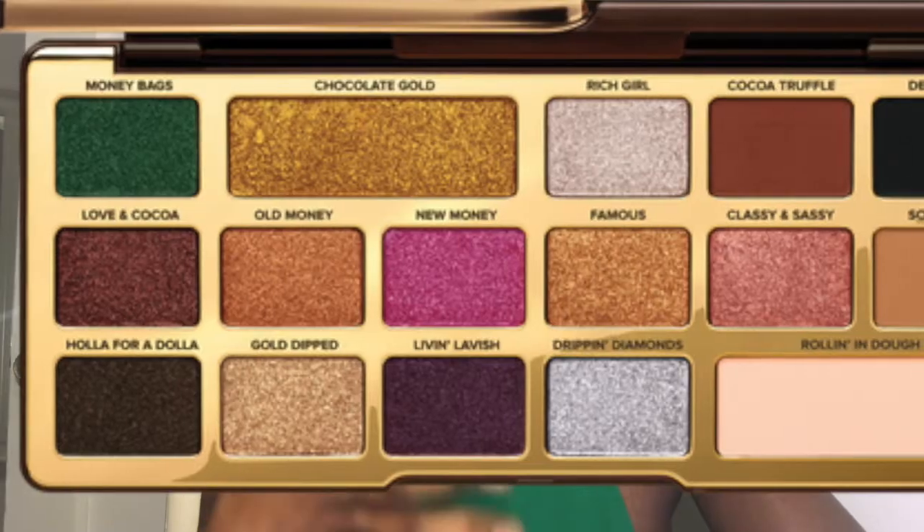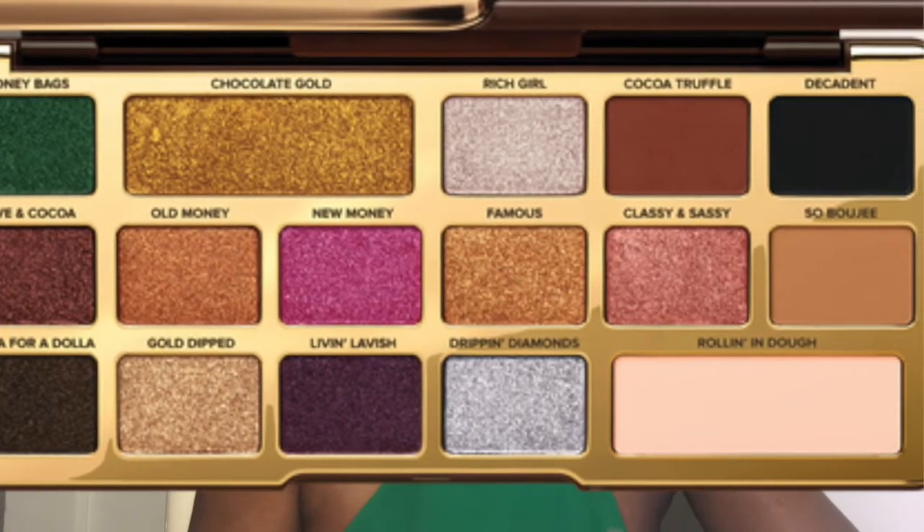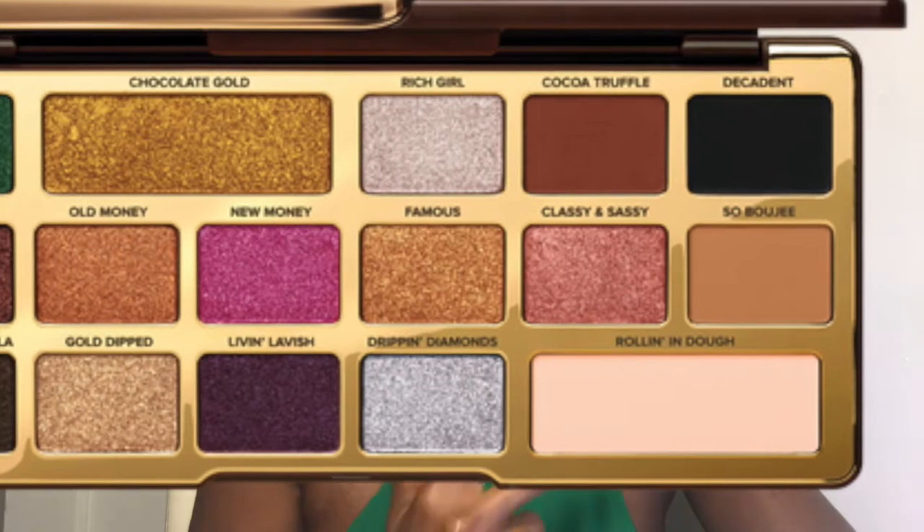I've also found that bronzy copper-like tones such as Loving Cocoa and All Money really help to make my eyes pop when I wear them. Please note that most of the shades in this palette are shimmery, however there are some exceptions and those are Cocoa Truffle, Decadent, So Bougie, and Rolling in Dough.